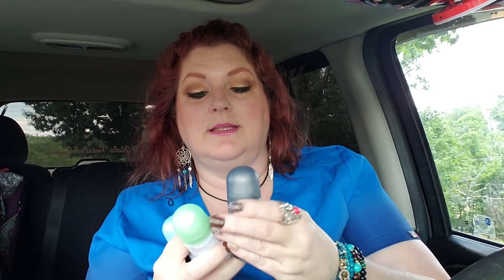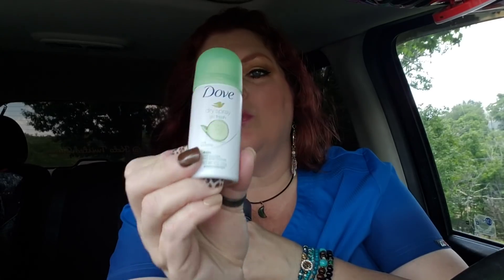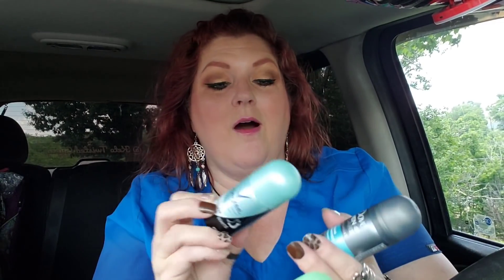I grabbed some more of these just because I've been using them. I don't know if my husband's been using his or not — it's on the sink, so if he doesn't, it's his loss. This is my favorite one — it's the cucumber. It just says Go Fresh, 48-hour, Cool Essentials, but I love the smell of that. It smells wonderful. I also got one more of the black and white ones, and then grabbed one more of the men's. My husband didn't seem as excited as I was because this is a great deal — if you've ever bought the regular size of these they are literally $5 or $6. This is the Clean Comfort. I grabbed three more of those while they still have them because I know they won't have them long. That's a great deal.